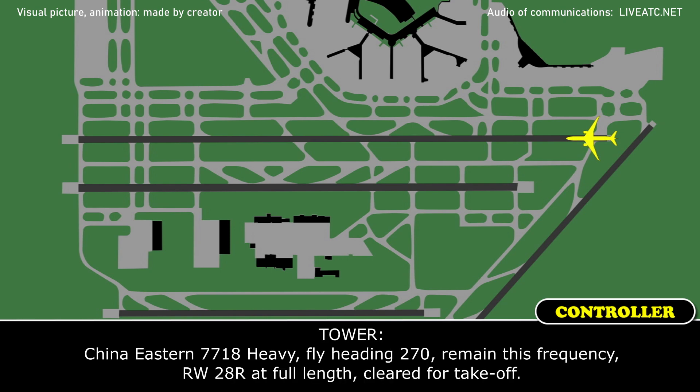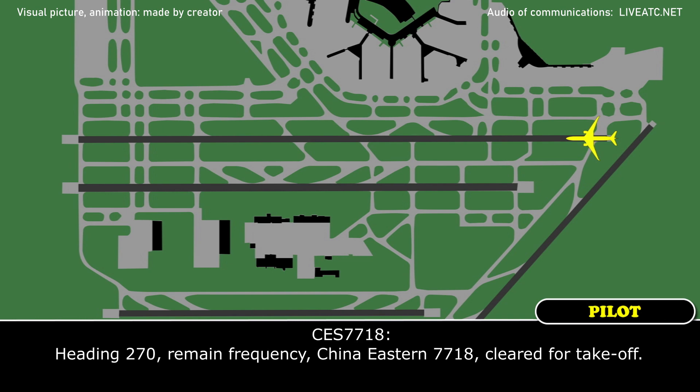China Eastern 7718 heavy, fly heading 270, remain on this frequency, runway 28 right at the full length, cleared for takeoff. Heading 270, remain open — China Eastern 7718.